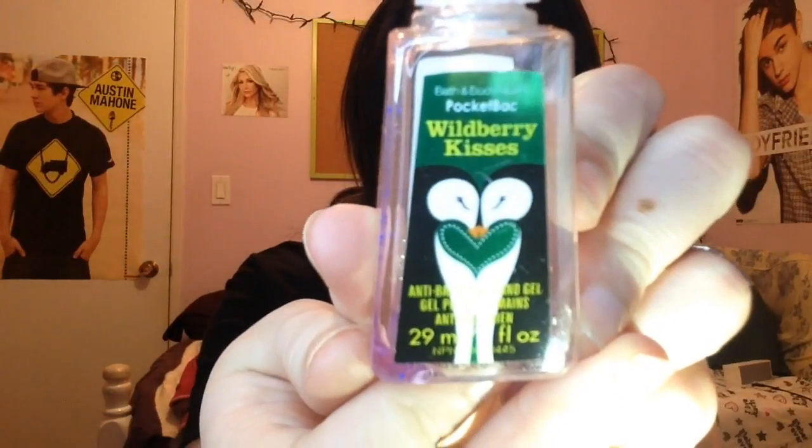I also ate a Toblerone bar! And I finished up this Bath and Body Works hand sanitizer in Wild Berry Kisses.